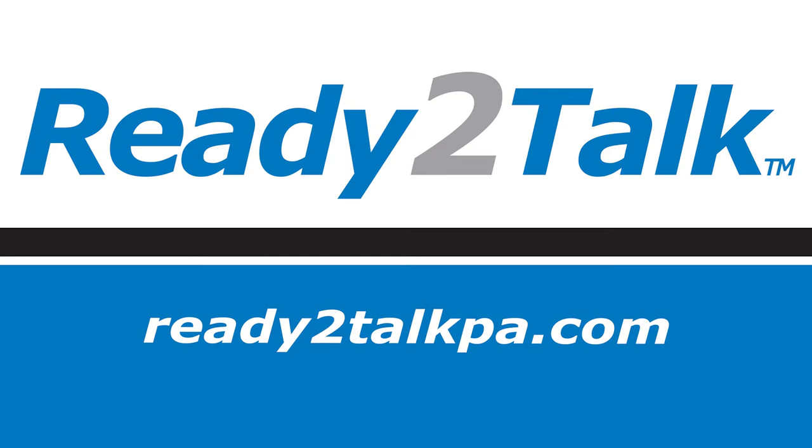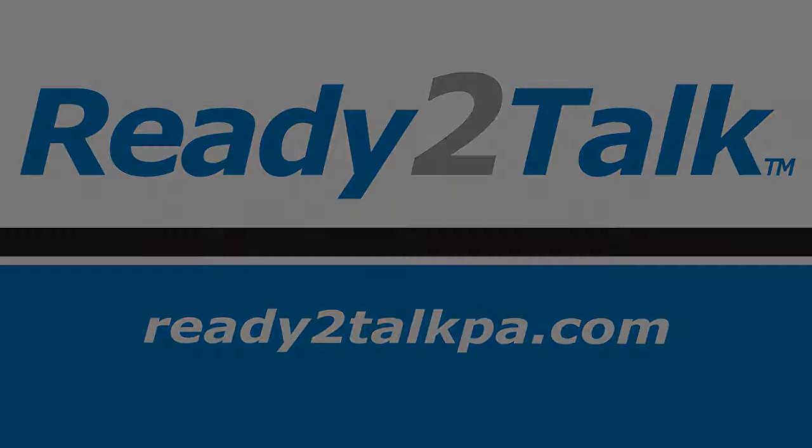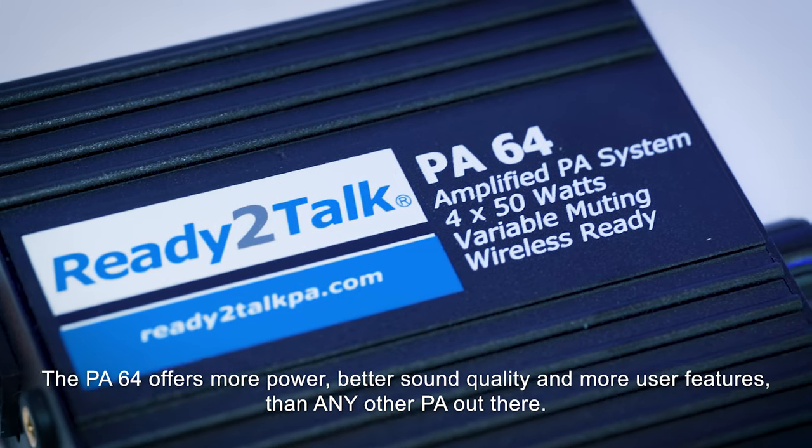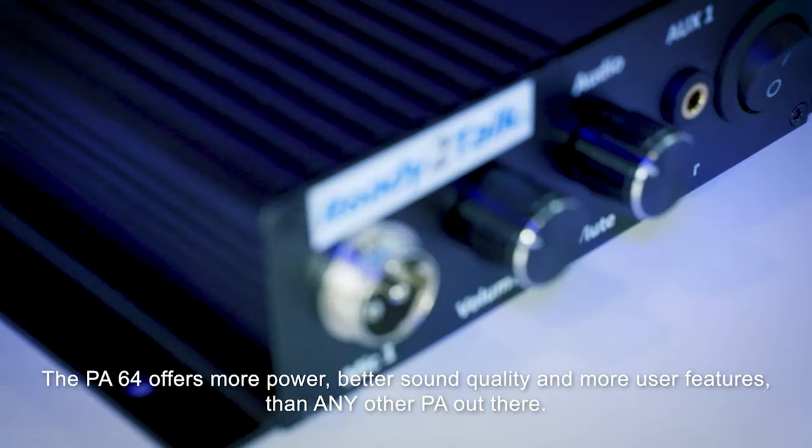Hi and welcome to Ready to Talk. In this video we'll be looking at our PA64, the most advanced yet versatile PA system available. The PA64 offers more power, better sound quality, and more user features than any other PA out there.